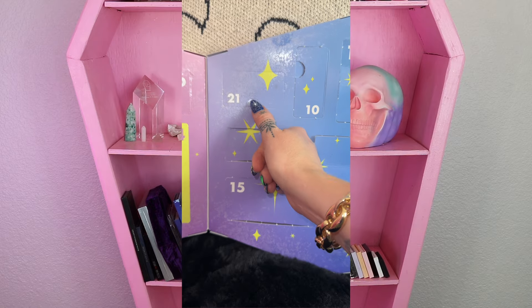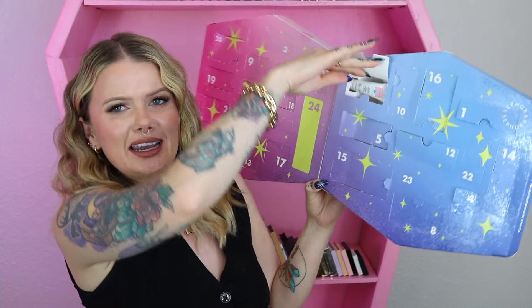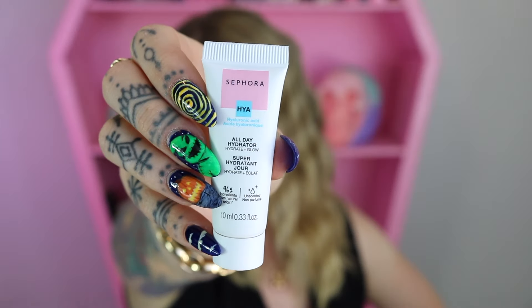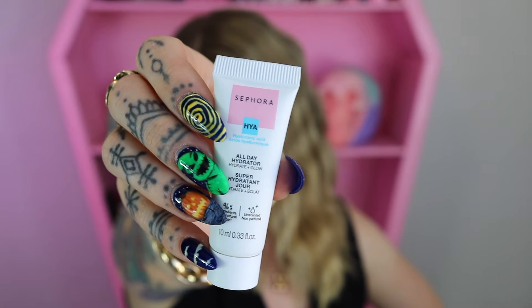Day 21 is giving us a little more skincare. This is a different version of their hyaluronic acid one — their All Day Hydrator, Hydrate and Glow. Not entirely sure whether to call this a mini or a deluxe. This one has 10 ml of product; a full size that they sell has 50. I'm thinking it might be more of a deluxe-y kind of size.